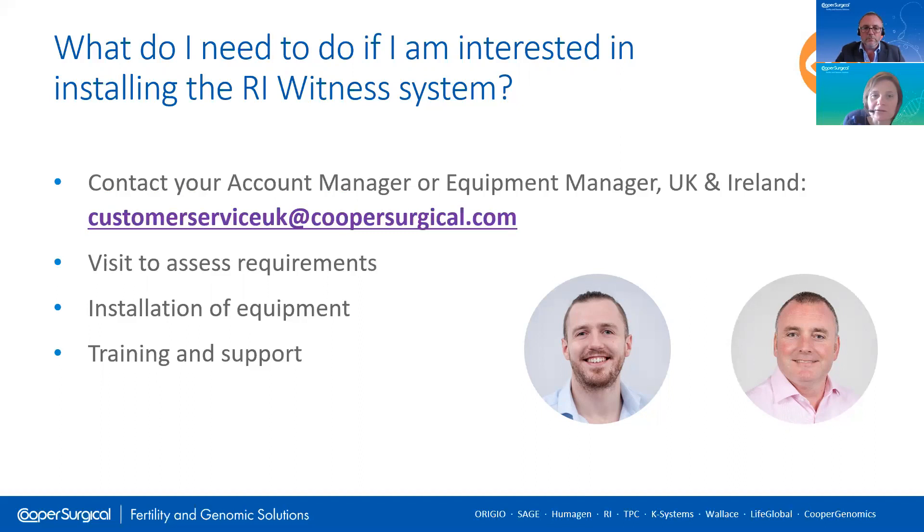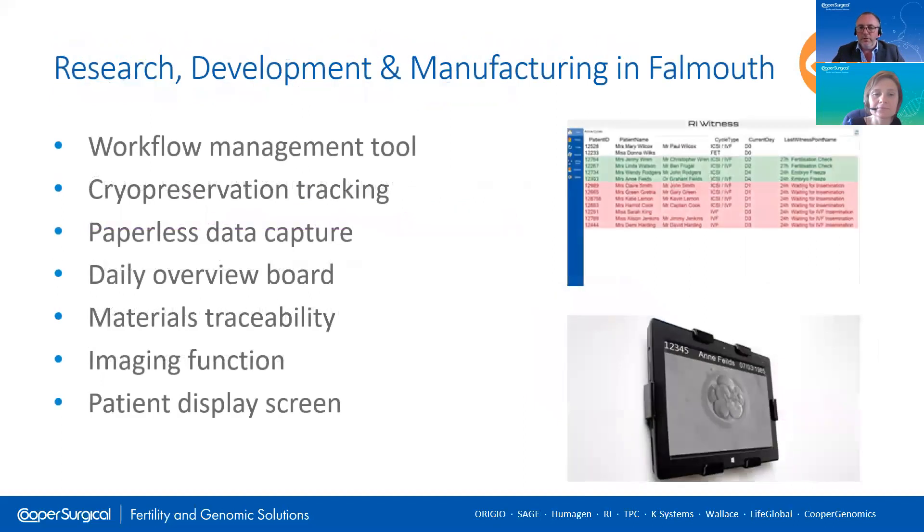What kind of timeframe are we looking at? It's very dependent on the clinic, but if everything is aligned, it can be quite quick — probably four to five weeks to get from the site visit to installation. The actual installation itself, depending on the clinic, can also be quite quick. A moderately sized clinic can be two to three days, with the third day being training and a go live. So it's potentially quite a quick process.